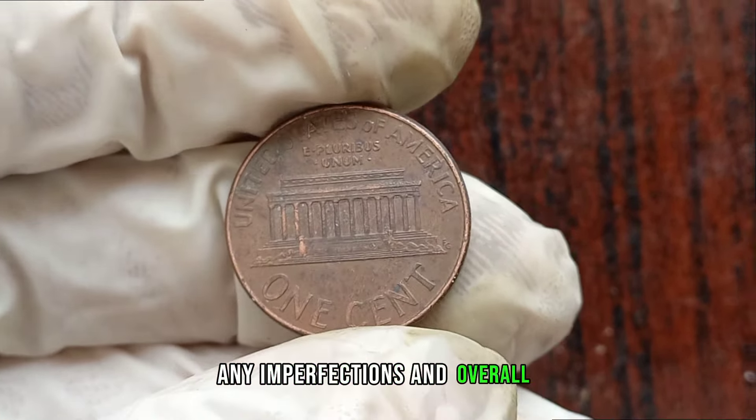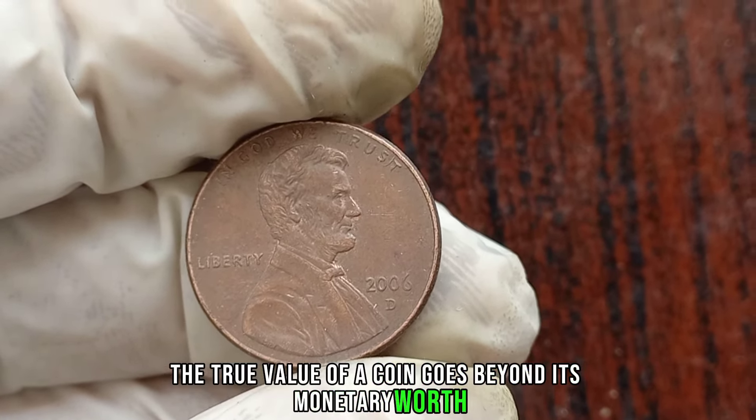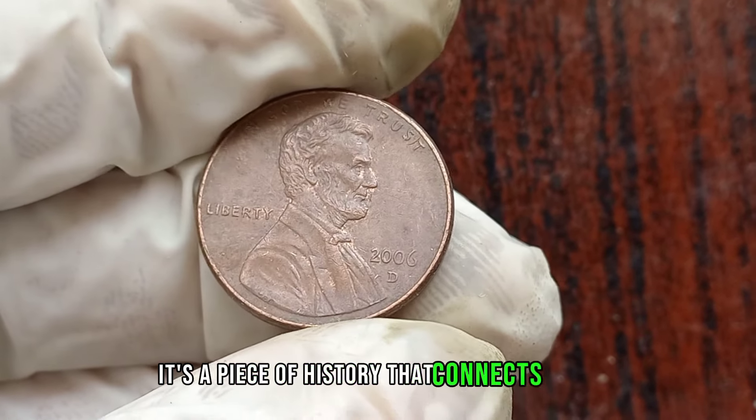Whether you're a seasoned collector or someone who stumbled upon this coin, take the time to appreciate its history and potential value. This coin's value in the market is $1.6 million. Remember, the true value of a coin goes beyond its monetary worth — it's a piece of history that connects us to the past.